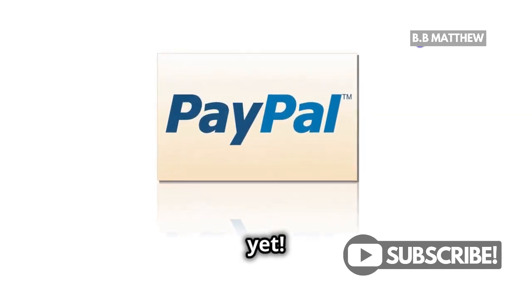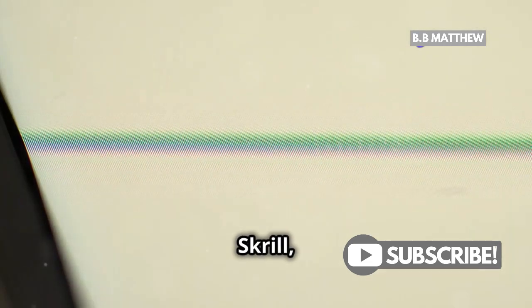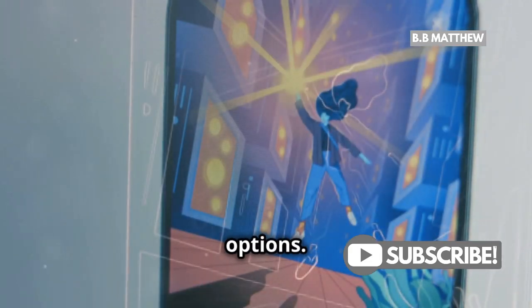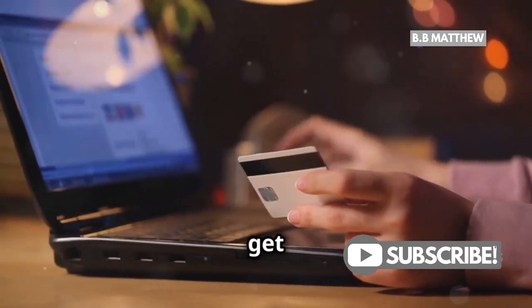But don't lose hope just yet. There are alternative methods to receive payments online. Services like Payoneer, Skrill, and even some cryptocurrency platforms offer viable options. They might not have the same global reach as PayPal, but they can get the job done.